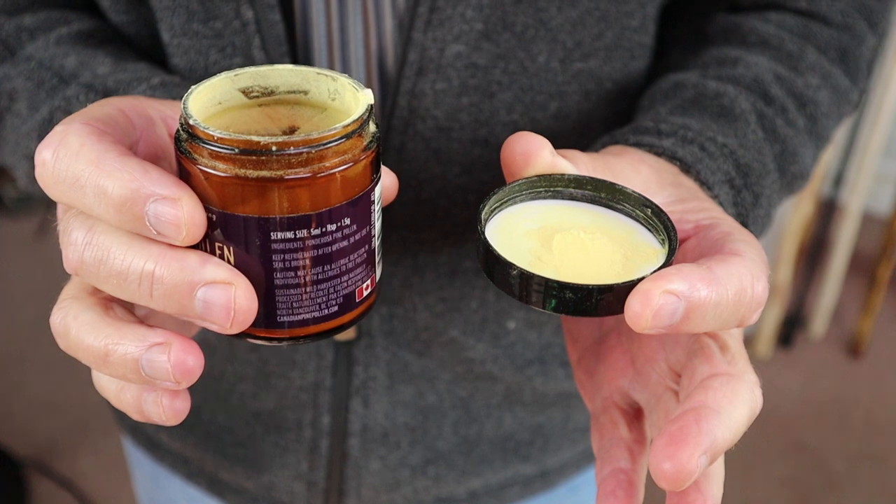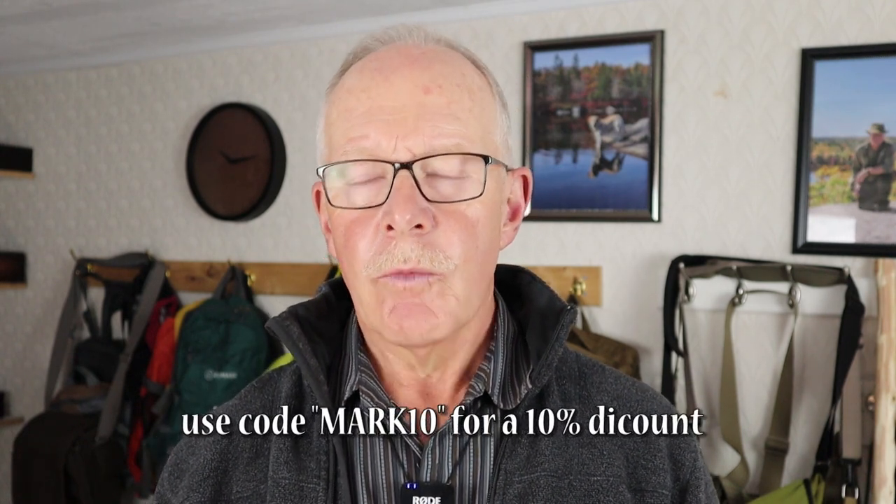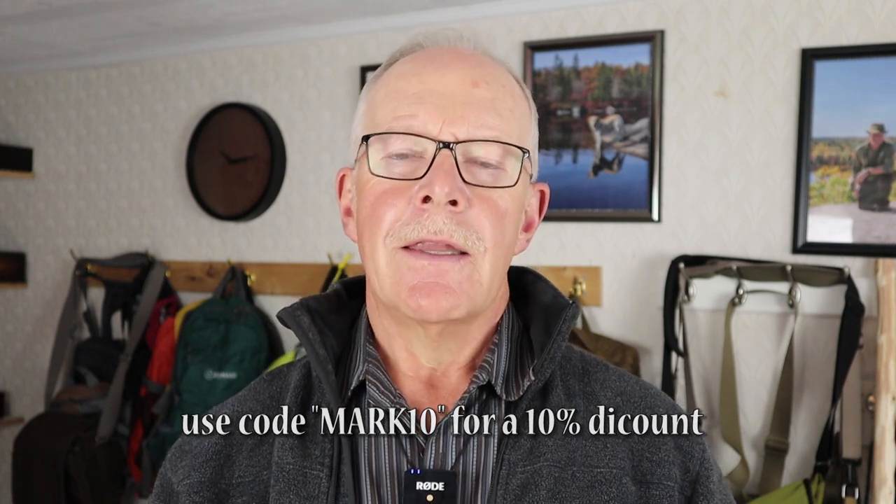I intended this to be just a short video, putting out there that there is a Canadian source for pine pollen harvested in the most sustainable and ethical manner possible. Especially if you're from Canada and interested in getting pine pollen, definitely take a look at their website. They also have a YouTube channel, which I will link, where you'll meet the owners of the company and they'll go over questions and answers about pine pollen in general, as well as demonstrating its harvesting.